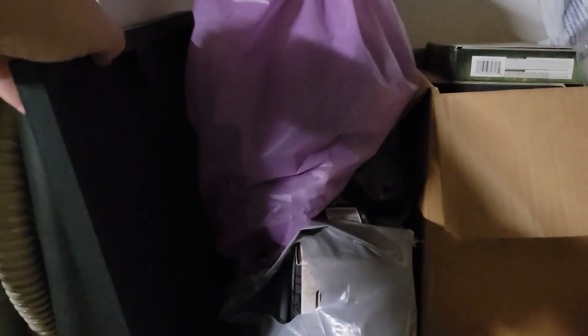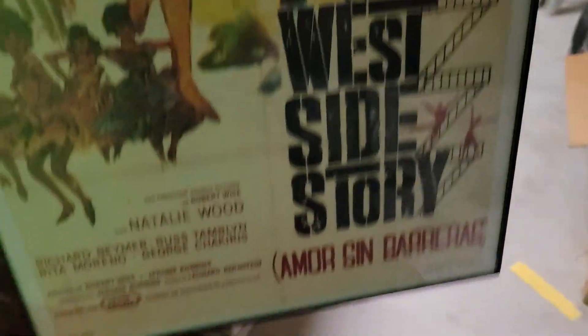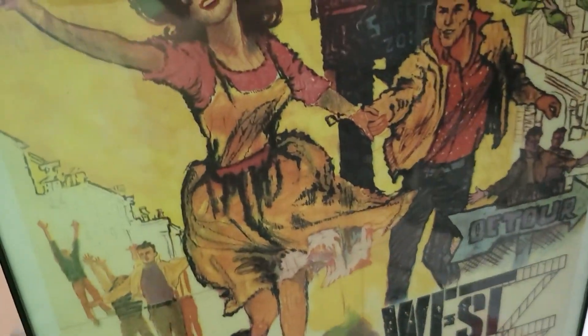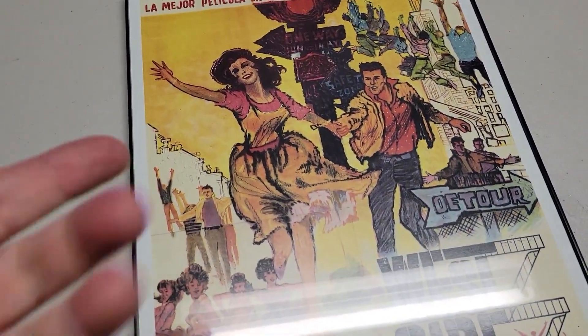I sold a framed one-sheet poster that I picked up at an estate sale quite a while ago — I believe it was a Tattoo Mark sale. This is an Argentina one-sheet poster for West Side Story, and just sold it on eBay for $39, almost $40.